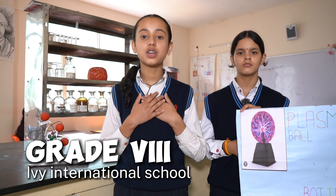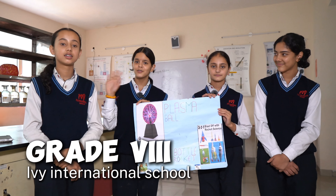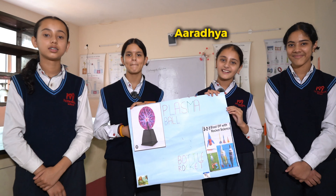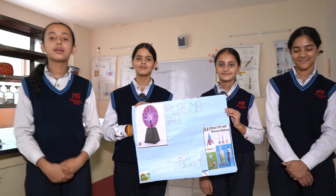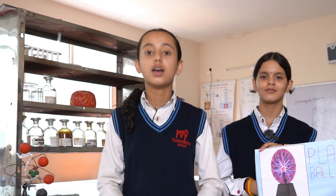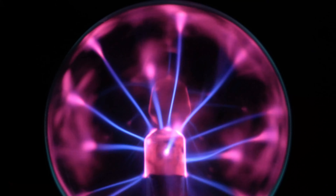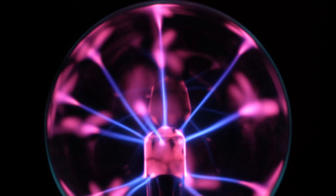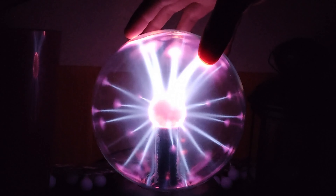Hello everyone, welcome back to our channel. I am Duryaamchit Matur from Playdate, and these are my friends. Hello, I am Shri Tanya. Hi, I am Aradhyaya. Hello, I am Dupi. Today we are excited to share some amazing science wonders with you. Welcome to Amazing Science Wonders. Did you know that a plasma ball can create miniature lightning? Stick around because we are going to show you this and other incredible science wonders.